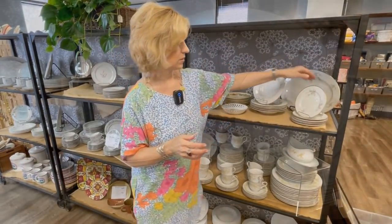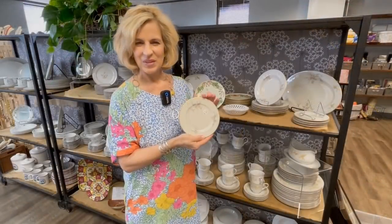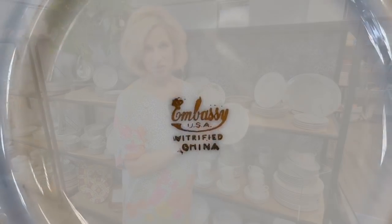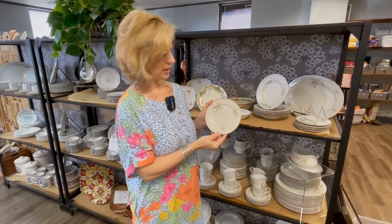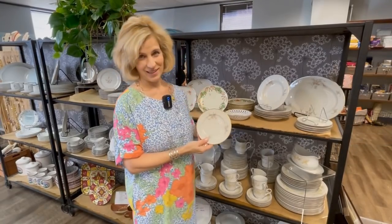I wanted to point this out — this very much resembles the Haviland Rosaline pattern, but it's actually not. It has a backstamp of Embassy and vitrified china, which in Germany is called Vitroporzellan. It is similar to them in China and it's definitely a lot more durable. You don't see that anymore on backstamps here. These are some great pieces of china.